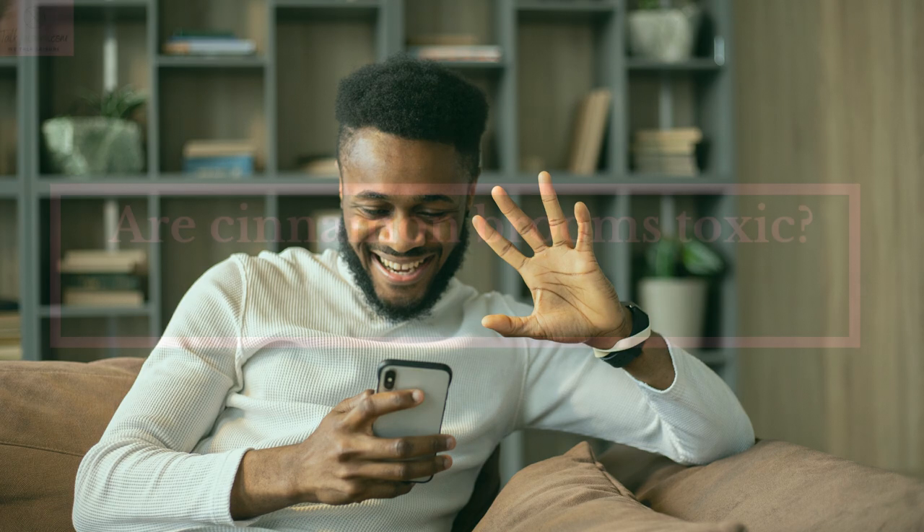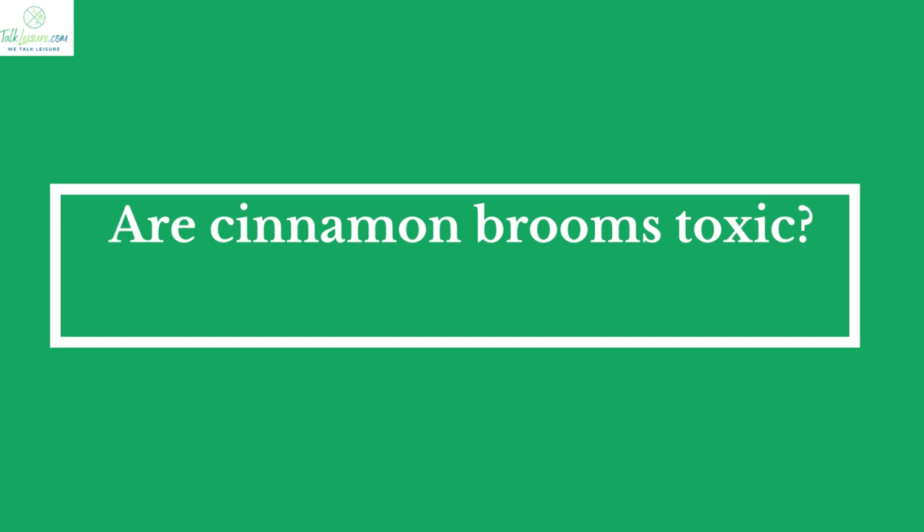Hi there! Welcome to our TalkLeisure.com channel. In this video, we are looking at the topic: Are Cinnamon Brooms Toxic?